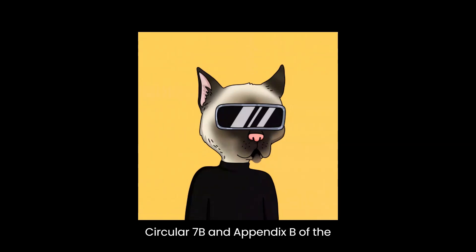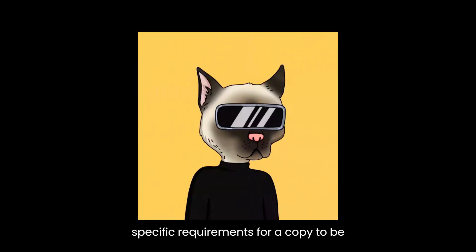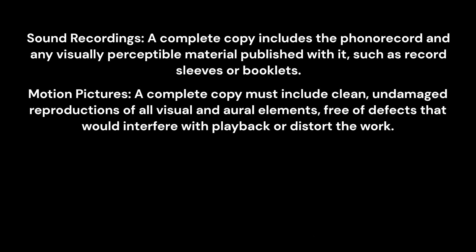Different types of works have specific requirements for a copy to be considered complete under mandatory deposit. For sound recordings, a complete copy includes the phonorecord and any visually perceptible material published with it, such as record sleeves or booklets. For motion pictures, a complete copy must include clean, undamaged reproductions of all visual and oral elements, free of defects that would interfere with playback or distort the work.